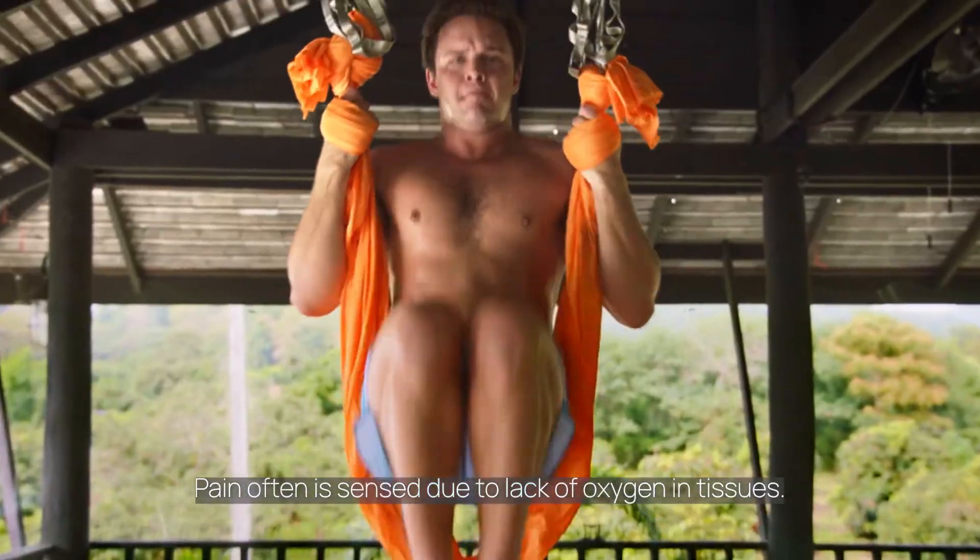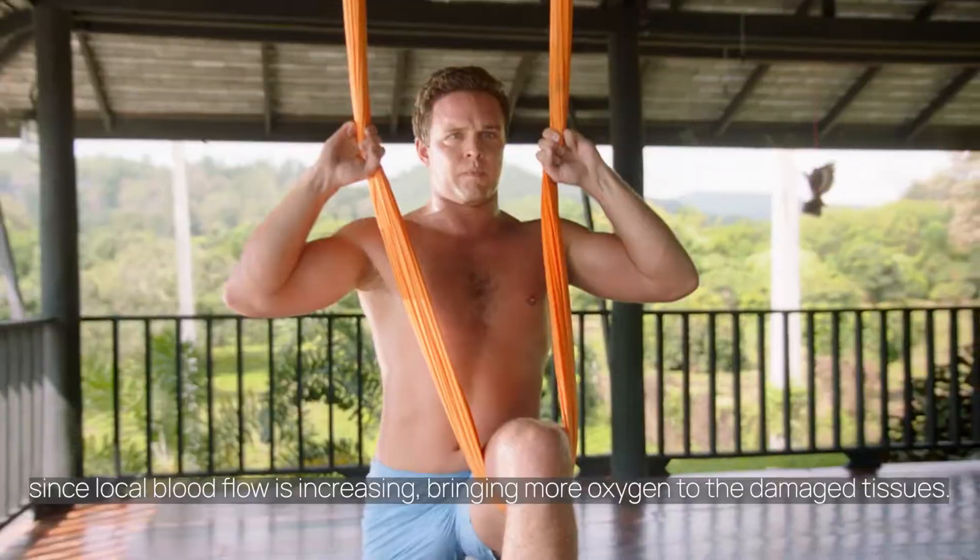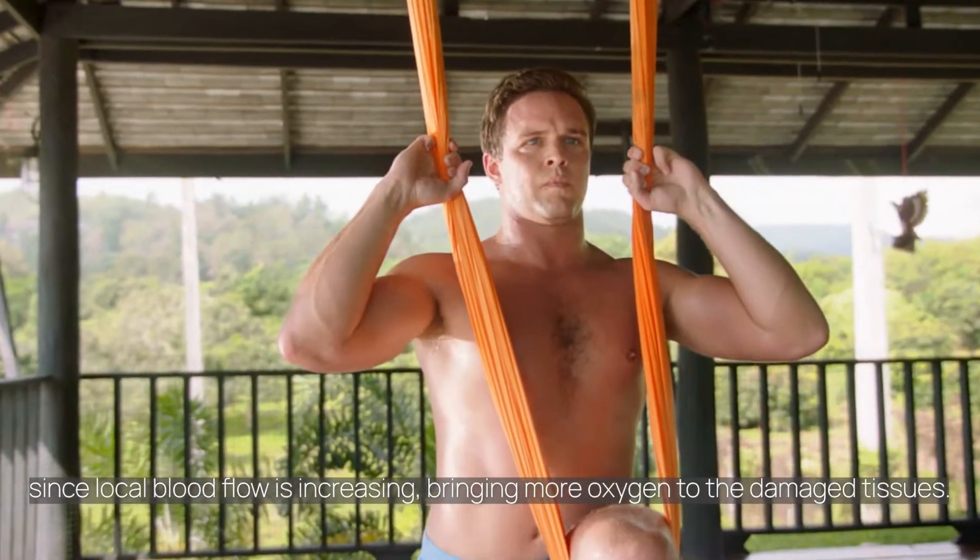Pain is often sensed due to lack of oxygen in tissues. When you use the Flex Beam, pain can instantly drop since local blood flow is increasing, bringing more oxygen to the damaged tissues.